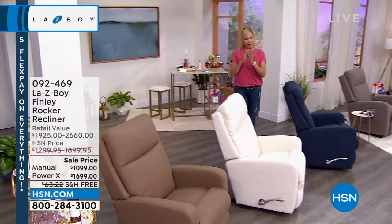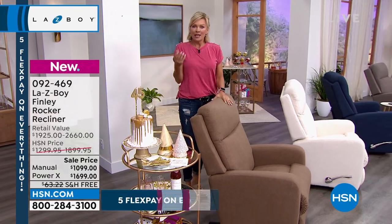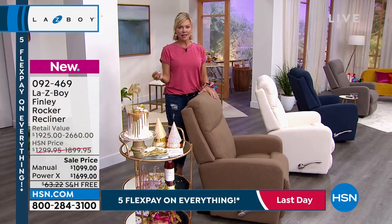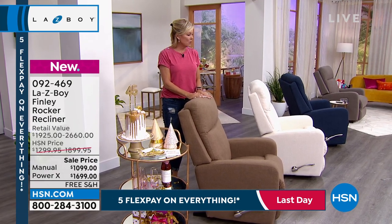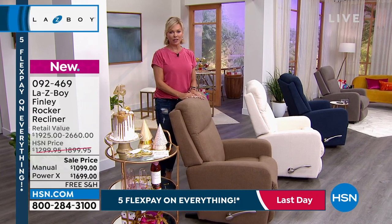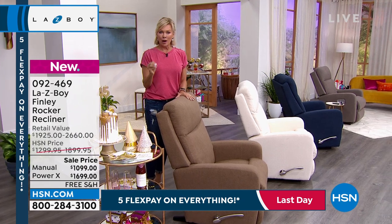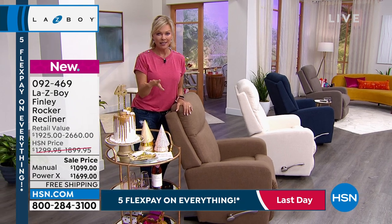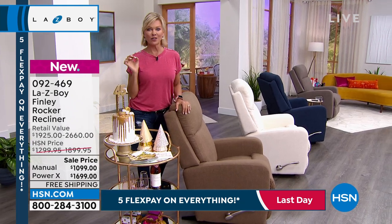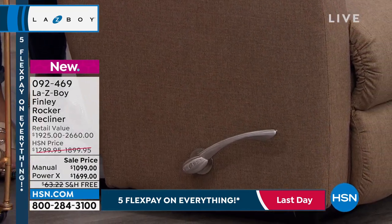If you're just tuning in, make sure you get yours before the option is gone — we don't have an unlimited supply. What we have in inventory is limited at this point, and these are moving to the point that I don't know if there's going to be a full airing later tonight as scheduled. So — manual or power?